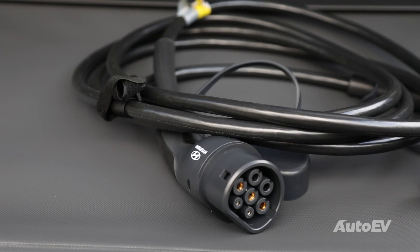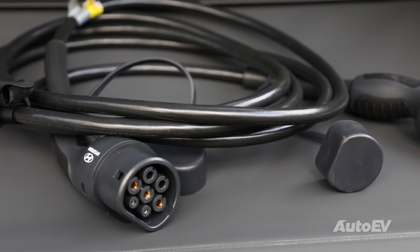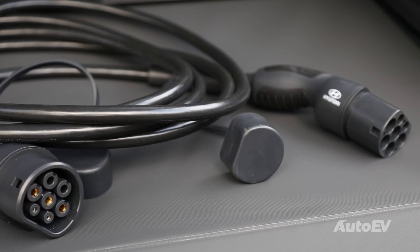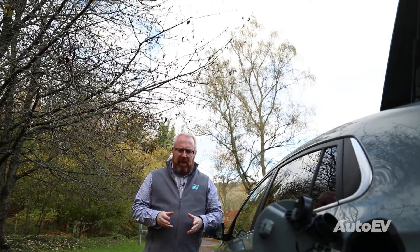The car can only be charged to full by an external charger. Most manufacturers either offer or recommend a type of wall-mounted charging box that can be installed in your home. These will typically be lower powered than some public chargers and have a Type 2 connector cable. To fully charge a car from flat will be dependent on the model and the battery size, although it can typically take between 7 and 11 hours.